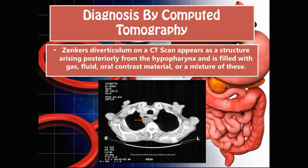Zenker's can also be diagnosed by computer tomography. On a CT scan, it appears as a structure arising posteriorly from the hypopharynx, and it is filled with gas, fluid, oral contrast material, or a mixture of these. Usually these patients also need to take some kind of contrast to make Zenker's more visible on a CT. You can see where the red arrow is — there is an abnormal structure that appears to be filled with gas and fluid.